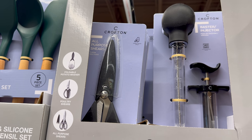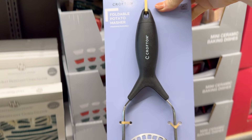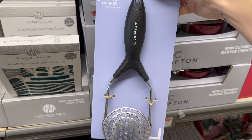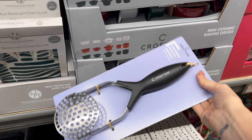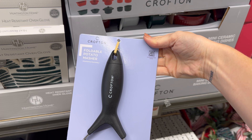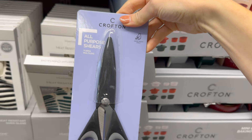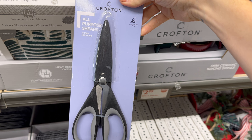Meal prepping tools — a foldable potato masher! That would be so easy for storage, looks fantastic, and it's dishwasher safe — $4.99. Then the all-purpose shears: fine edge stainless steel blades, can be used in either right or left hand, soft grip handle design, hand wash only — $4.99.